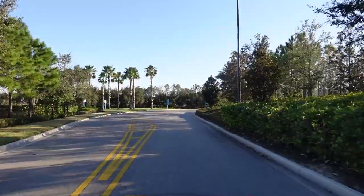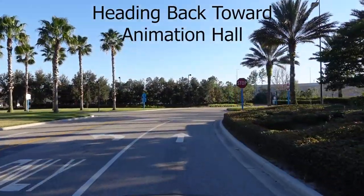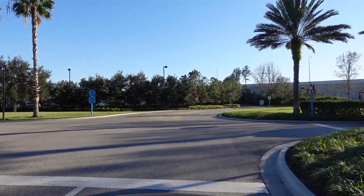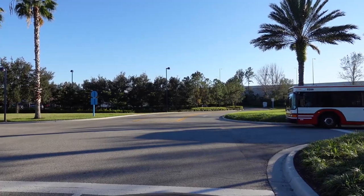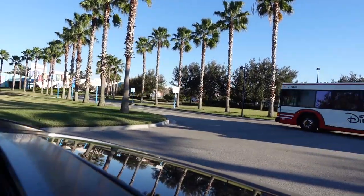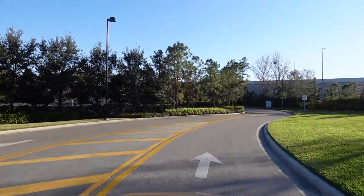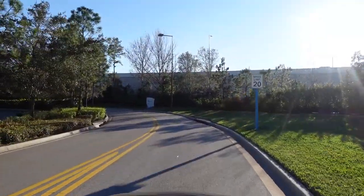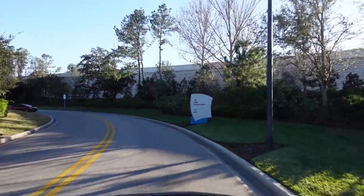Hourglass Lake of course separates the two resorts — Pop Century and Art of Animation. We stayed at Pop Century not too long ago and it takes about five minutes to walk from one side to the other. The road that runs around connects both resorts, so if you're staying at one resort versus the other you can move around freely, venture off into their food court, and capitalize on some of the amenities they have.